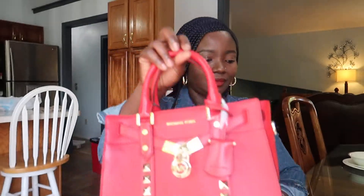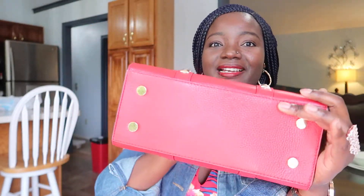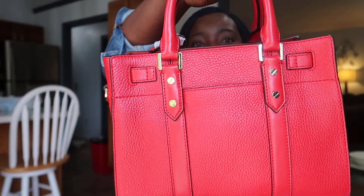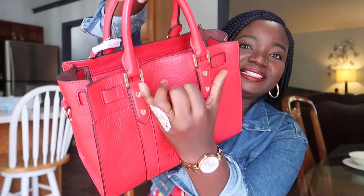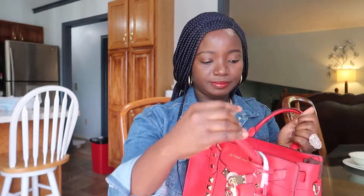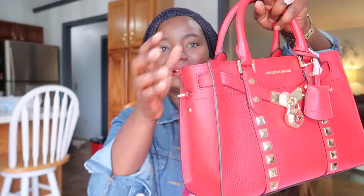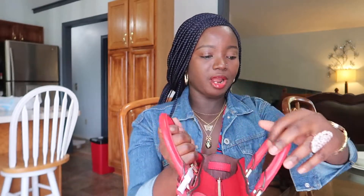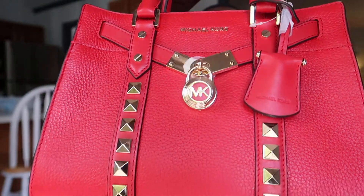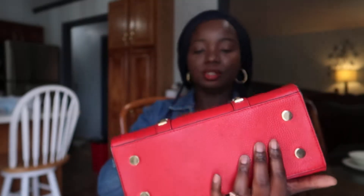I got this bag about last month and I am in love with it. Look at that — look at the back, it obviously has a back pocket. I love this. And it has a crossbody strap or a shorter strap, however you want to put it.